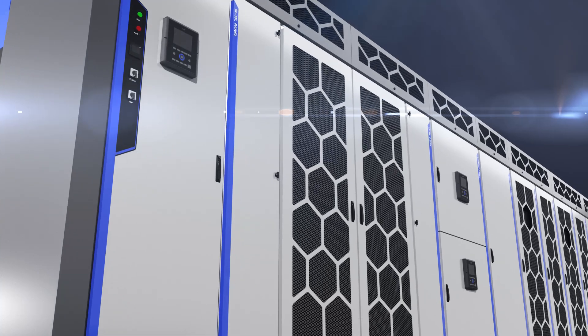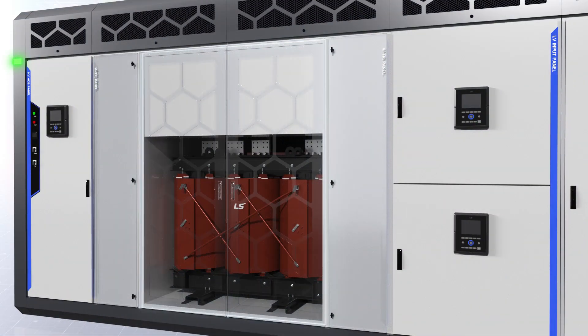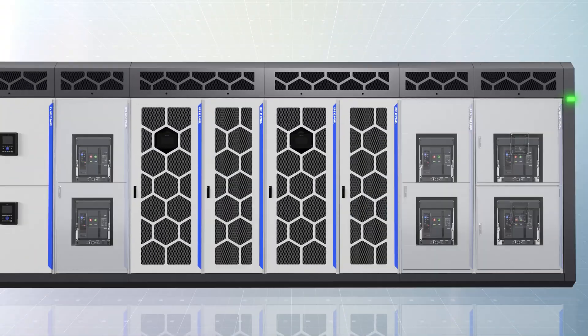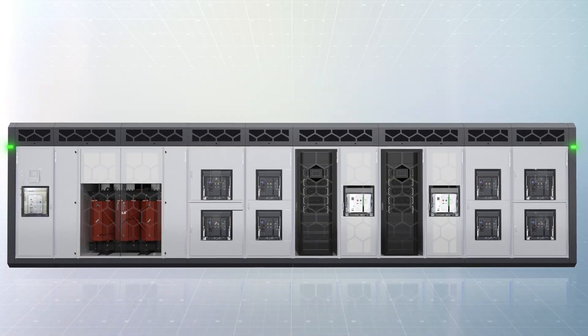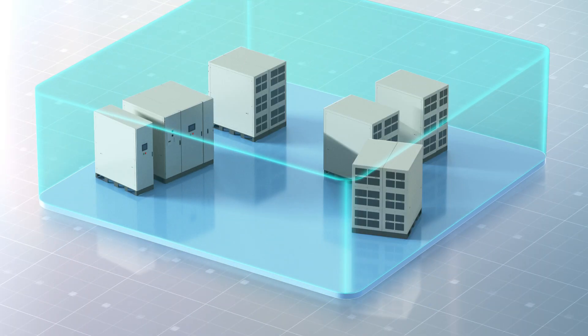GridSol Power One, designed for the reliable power supply of data centers, integrates transformers, distribution panels, UPS, battery connection panels, and maintenance panels into a single unit, thus minimizing the installation area.